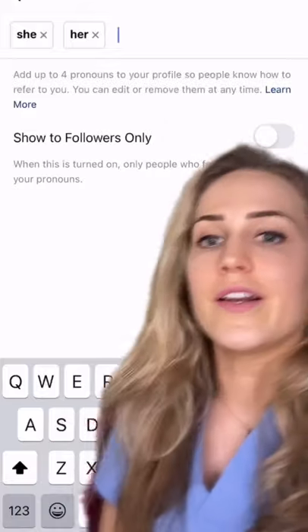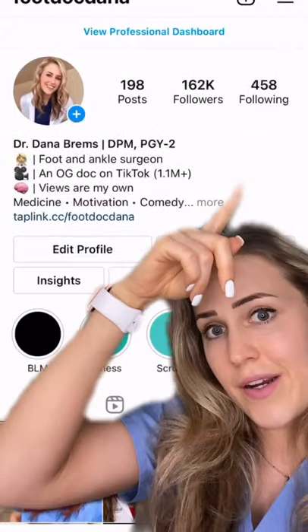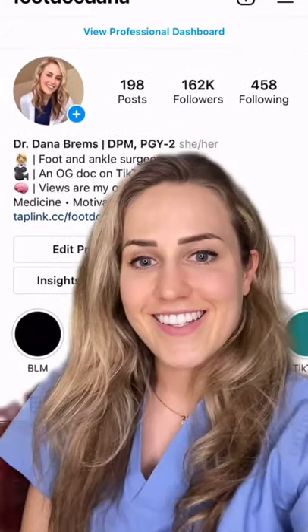And then once you're done you click enter and they're there, and they'll show up at the top here in gray so they're nice and subtle. So yeah, are you guys gonna do it? I know I will.